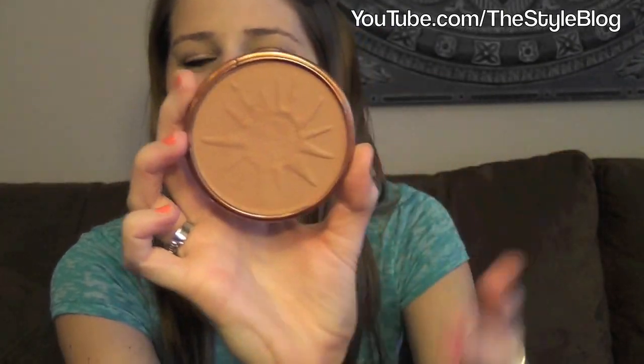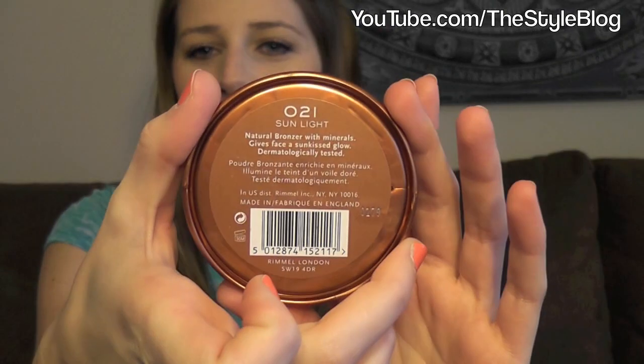Next up I have another Rimmel product I use every day — this is their natural bronzer. It came with a sun design but I've used it down a little bit. It's in shade number 21, Sunlight. This one is a little light as well, and I think I'm getting a bit of a tan so I need a darker shade. It's great for fair skin. I use it as a contour underneath my cheekbones to make them look higher. It's matte, with no shimmer, and it's not very dark, so if you want a deeper contour I'd get a shade darker.